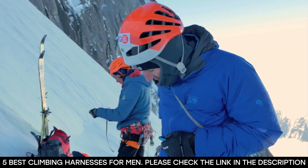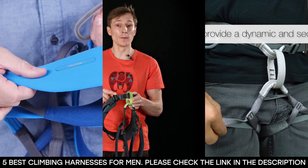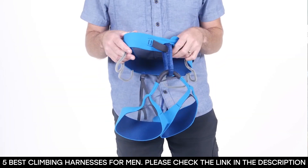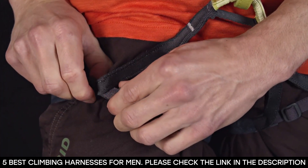While engaging in such an activity, it's of the utmost importance to go with the right gear. You'll need your rope, chalk, chalk bag, runners, helmet, harness, and so on.